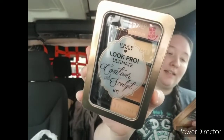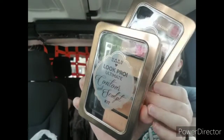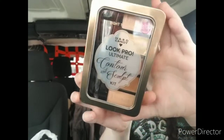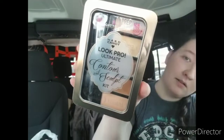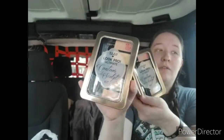They also put out some more of the Hard Candy Look Pro Ultimate Contour and Sculpt Kit in light to medium. I found these at a store that did not get light to medium last time — they only had medium to deep — so this time they had the light to medium out. I got two more of those.